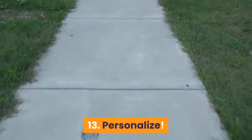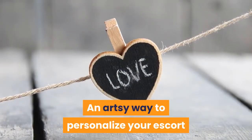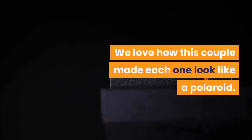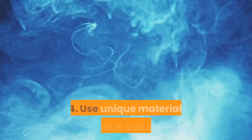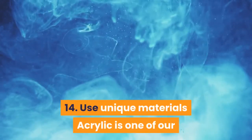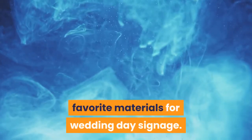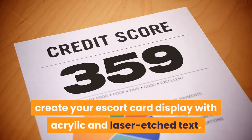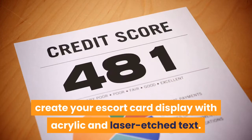13. Personalize. An artsy way to personalize your escort display is by including each guest's photo. We love how this couple made each one look like a Polaroid. 14. Use unique materials. Acrylic is one of our favorite materials for wedding day signage. If your budget allows it, create your escort card display with acrylic and laser etched text.